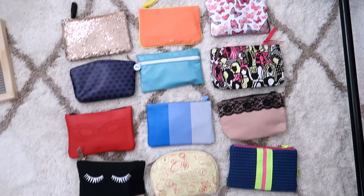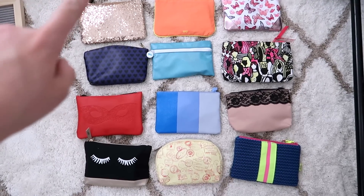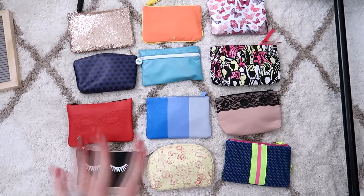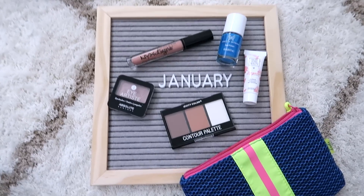Let me know if you'd be interested in seeing an Ipsy Plus year-in-review. I also want to remind you my birthday is coming up, so I'm putting up my beauty birthday goodies video — if it's your birthday month, head over to that video to sign up for freebies. Now let's get into the bags — we're going month by month with a quick review and recap of each item.